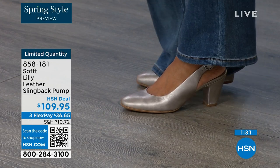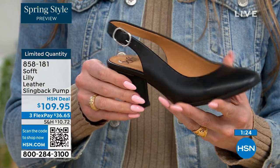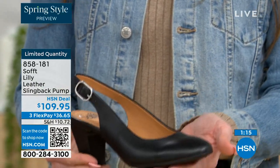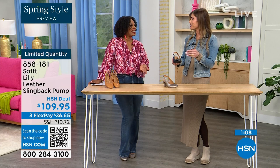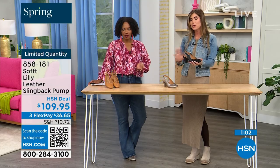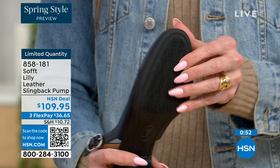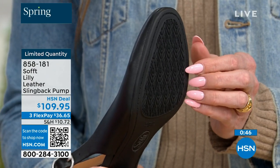With these slingbacks, even though they have the adjustable strap with that goring stretch, these are a slip-on. Once you adjust it to you, you slip right into them — you don't have to adjust the strap every single time. It's almost like that favorite pump you can just slip your foot right into. You're not doing a million buckles. Sometimes it takes longer to buckle your shoes than to get dressed! Once you've set it, you slip your foot in and you're good to go. You also have that tapered heel which adds to the comfort, and these still have that traction.